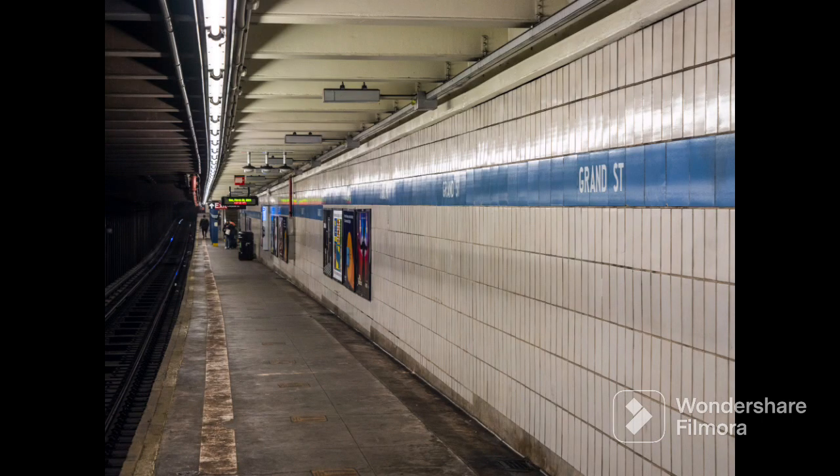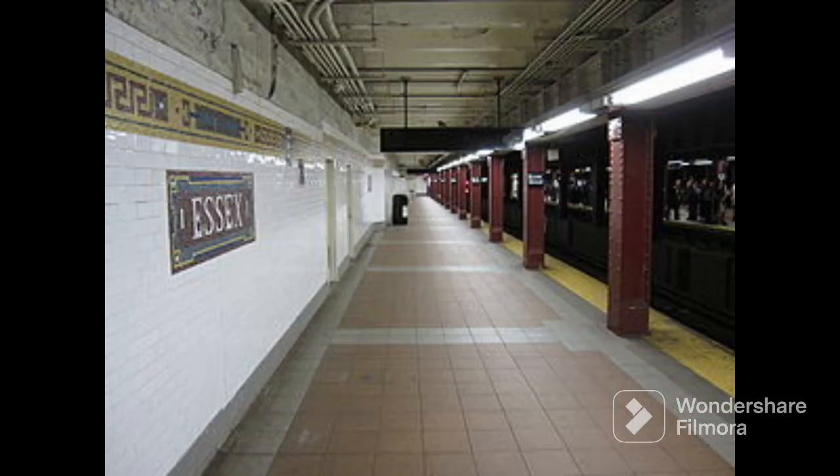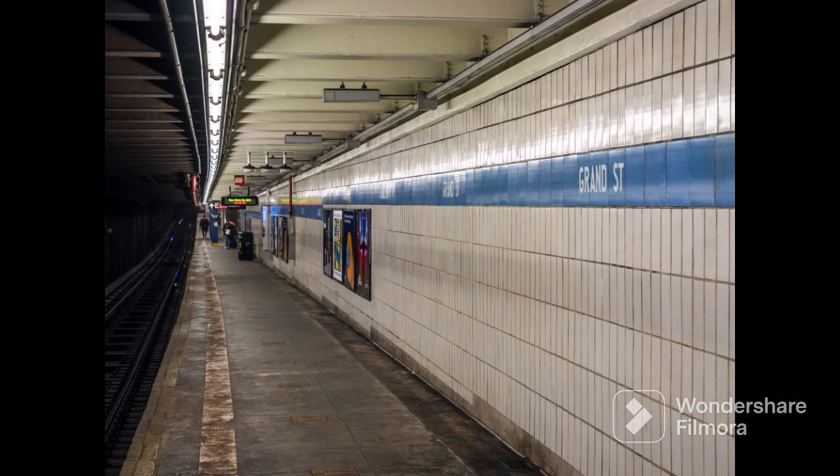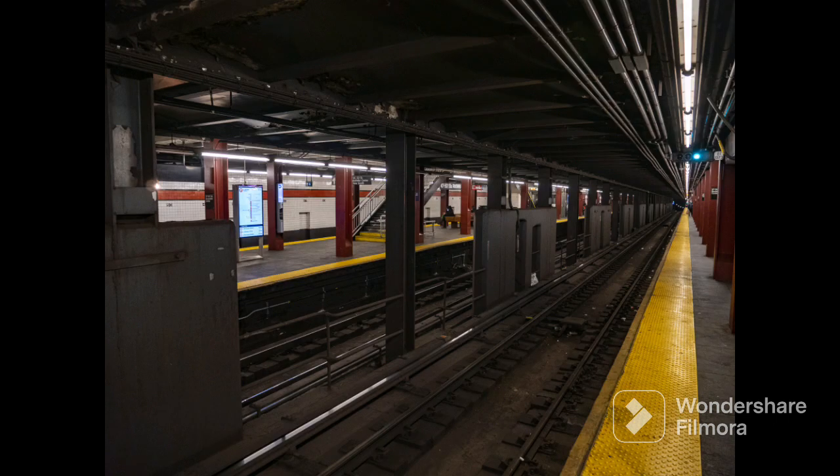On November 27, 1967, the Grand Street station opened as part of the Chrystie Street connection, which made BMT Jamaica line trains connect to the IND 6th Avenue Line from Essex Street, and BMT 4th Avenue Line trains connect from DeKalb Avenue going into the Manhattan Bridge, stopping at Grand Street and connecting to the IND 6th Avenue Line.